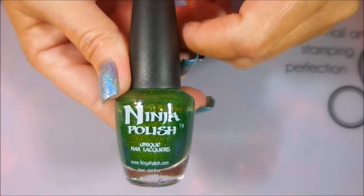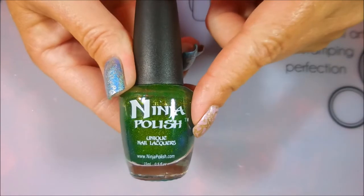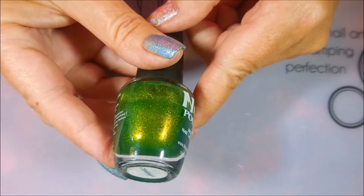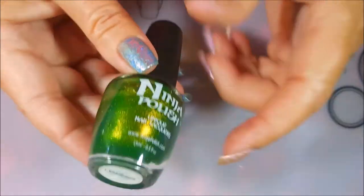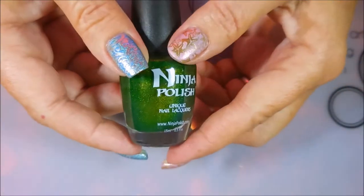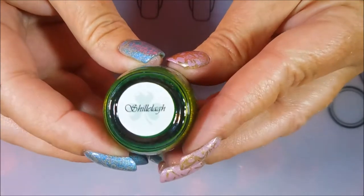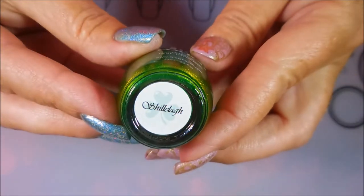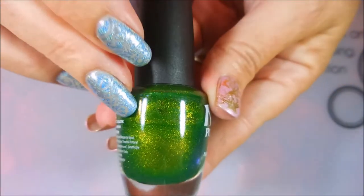And then I have one single Ninja Polish, and this is one of my favorite polishes ever. It's kind of duochrome-y, sparkly, crazy. I always wear this around St. Patrick's Day. And this one's called Shillelagh. Love this polish — it's one of my all-time favorites.